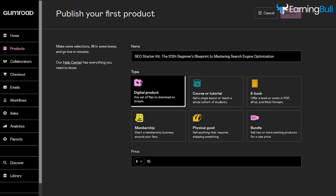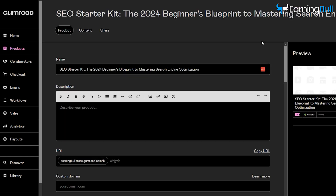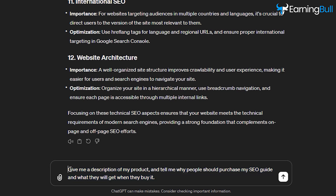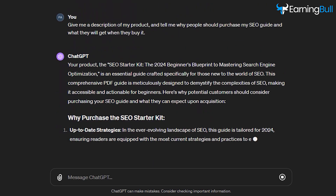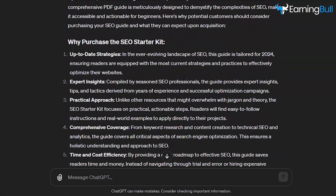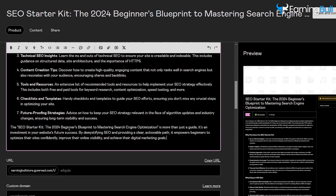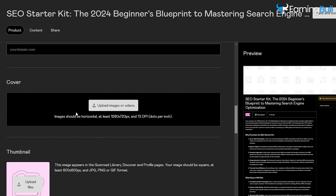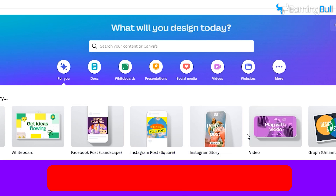Next, you have to add a description about your product and explain why people should buy it. To do that, I will use ChatGPT. Type: give me a description of my product, and tell me why people should purchase my SEO guide and what they will get when they buy it. Press Enter. You will have an amazing description written in a few seconds. Copy it and paste it into the description box. After that, you have to upload a cover image of your product.